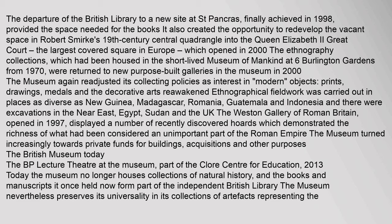The departure of the British Library to a new site at St Pancras, finally achieved in 1998, provided the space needed and created the opportunity to redevelop the vacant space in Robert Smirke's 19th-century central quadrangle into the Queen Elizabeth II Great Court — the largest covered square in Europe — which opened in 2000. The Ethnography Collections, which had been housed in the short-lived Museum of Mankind at Burlington Gardens from 1970, were returned to new purpose-built galleries. In 2000, the museum readjusted its collecting policies as interest in objects, prints, drawings, medals and the decorative arts reawakened; ethnographical fieldwork was carried out in places as diverse as New Guinea, Madagascar, Romania, Guatemala and Indonesia.